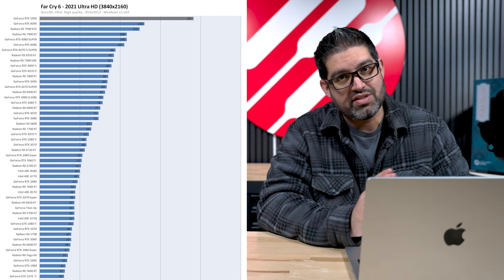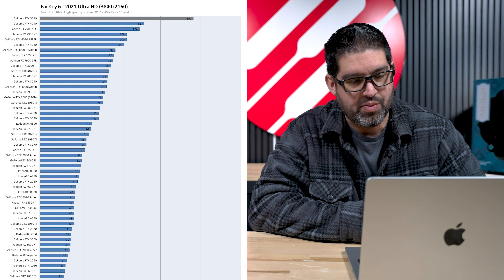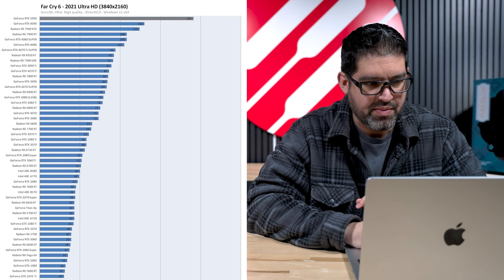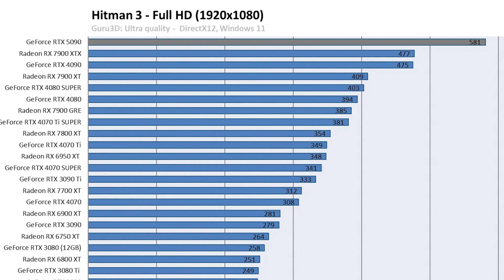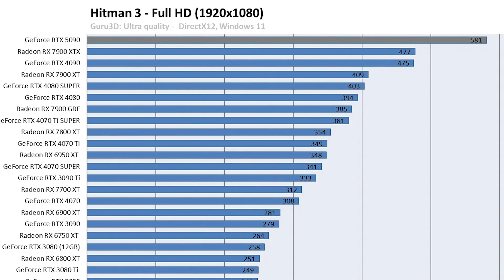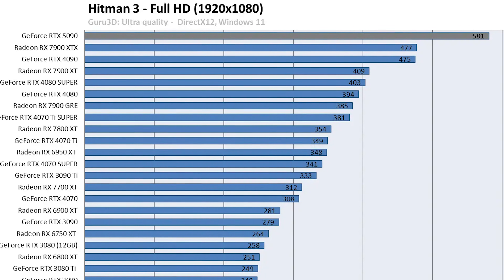The bigger question is pricing, which we'll get to later in the video, but for now let's concentrate on performance. Moving to a different game — Hitman 3. I don't recommend getting a 5090 to run at 1080p. This GPU is definitely designed for 1440p and 4K resolution.